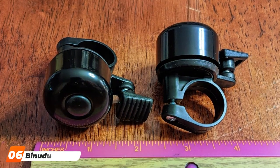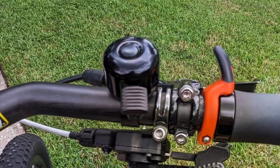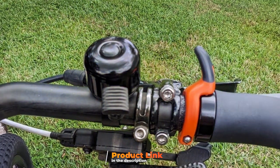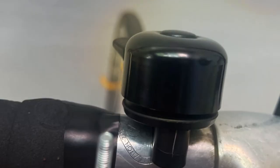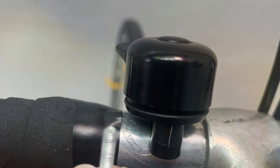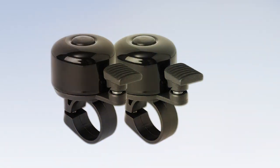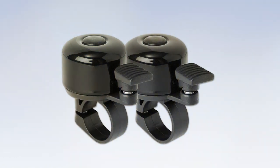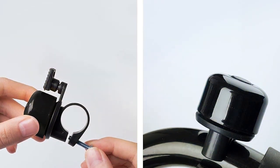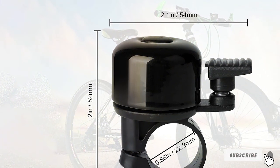At number 6, we have the Benutton Bike Bell two-pack. This pack offers exceptional value for cyclists looking for quality and efficiency. These bells are designed to be heard loud and clear, with a resonating tone that ensures your presence is acknowledged. The pack includes two bells, allowing you to outfit multiple bikes or have a spare on hand. Installation is straightforward, accommodating a wide range of handlebar sizes, making them suitable for both adults' and children's bikes, enhancing safety for the whole family. Constructed with robust materials, they withstand the elements and the rigors of daily use, and the loud, clear sound they produce remains consistent over time.